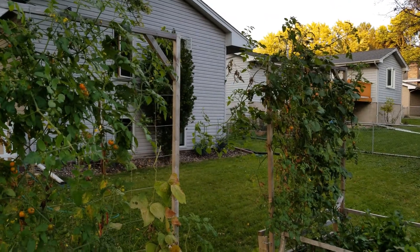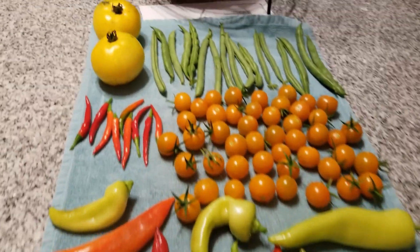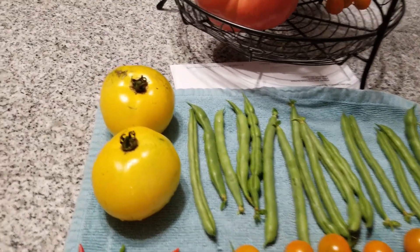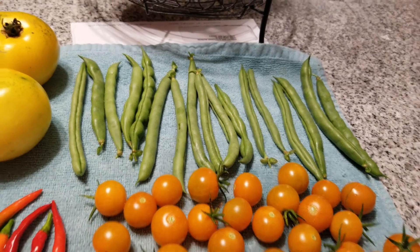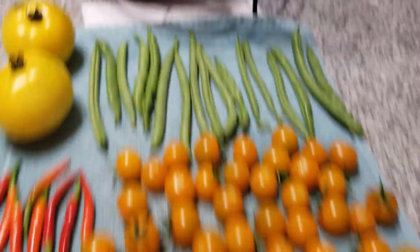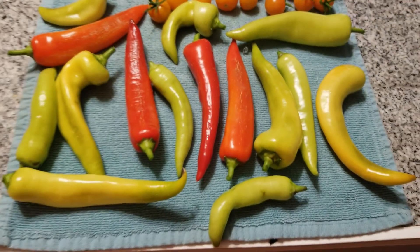Alright, so here is tonight's haul from the garden: a couple of lemon boy tomatoes, maybe a quarter pound of green beans, a bunch more cherry tomatoes — and we've got some set aside from earlier in the week — a couple of Thai chilies which we're going to freeze and hopefully ferment, and about a pound of these banana peppers that we're going to pickle.